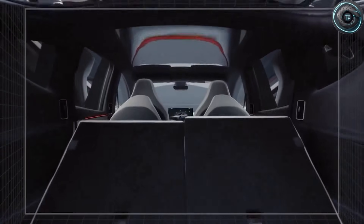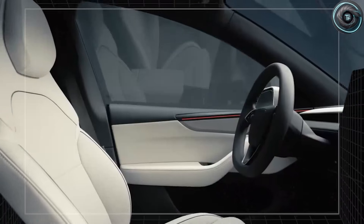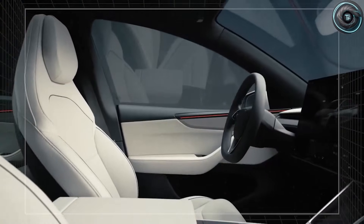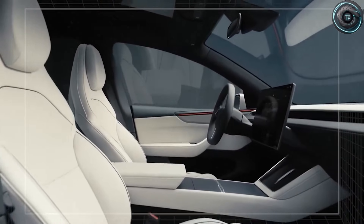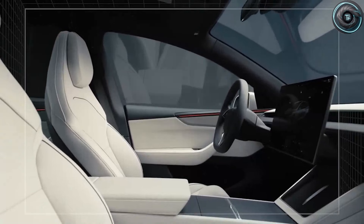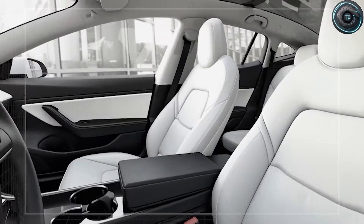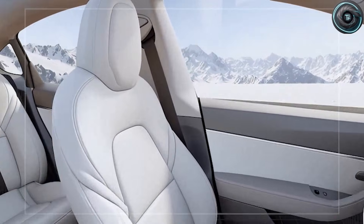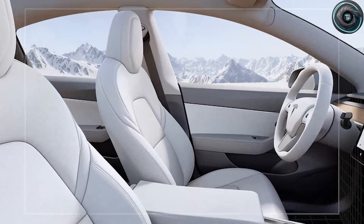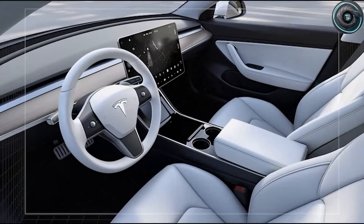Stay with me because what you are about to hear is not about nice features. This is a shift in how a cabin is structured, how control systems are placed, how safety is measured, and how the vehicle supports a driver who wants to stay independent without feeling like the car is fighting them every time they drive. And if you are new here, subscribe to Torque Element and help us reach our 3,000 subscriber goal. We keep it simple, we keep it honest, and we break down the details in plain English.